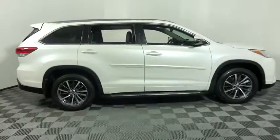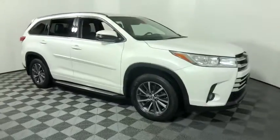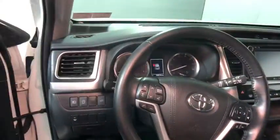Take a ride in the 2017 Toyota Highlander. The Highlander is the SUV that's thought of everything. It offers seating for up to seven and features Toyota's innovative center stow design.